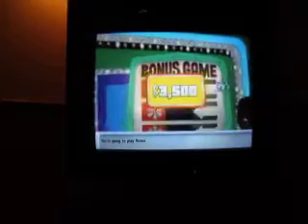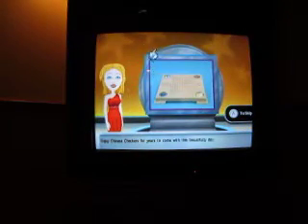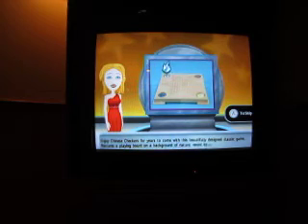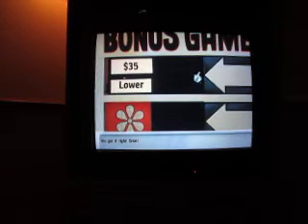Okay, we're going to play bonus games. To win the bonus prize, let's see the first item you'll bid on. Enjoy Chinese checkers for years to come with this beautifully designed classic game. Features a playing board on a background of natural wood squares with four wooden feet. Here's the incorrect value. Yes! I got that one. Let's go to the next item.